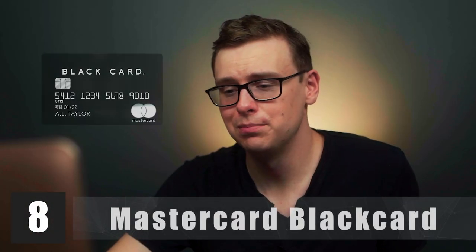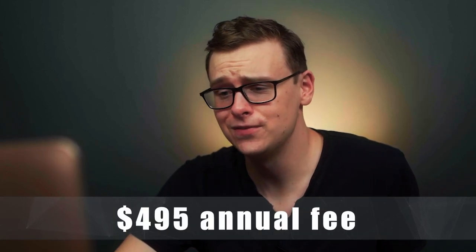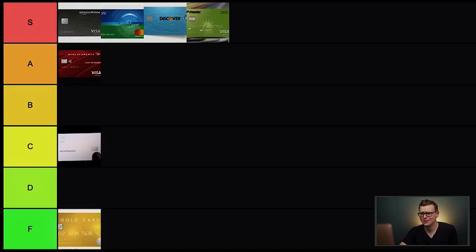Next is the MasterCard Black Card. Same idea — it tries to look like the Centurion by American Express, but it's not. This one has a $495 annual fee instead of $995, so it's slightly better. I'll put it in D tier.